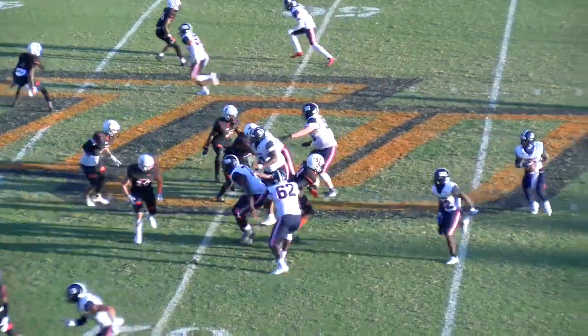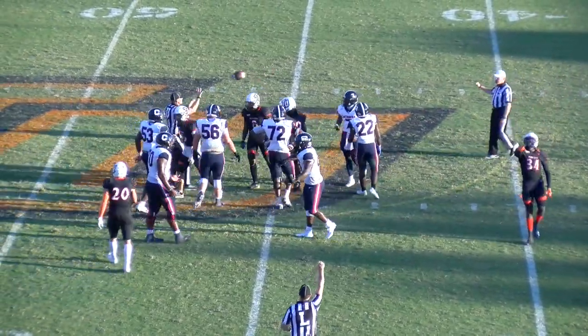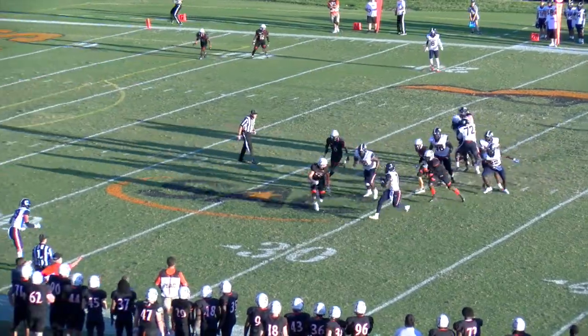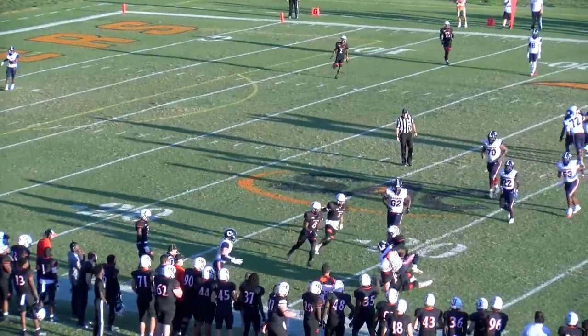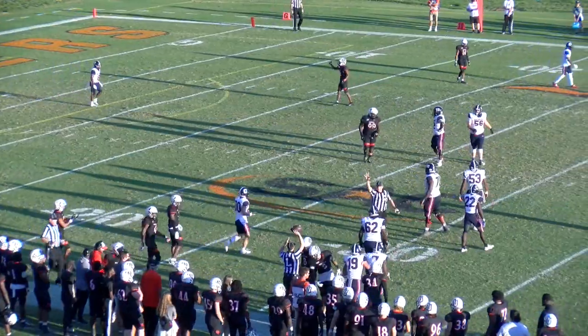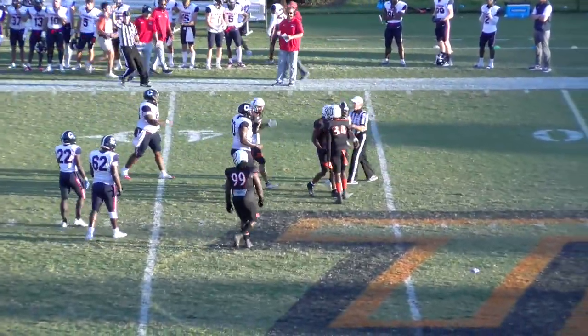Brown to pass near side and he's going to be sacked back in Pioneer territory at the 27. Blitz is picked up — Brown is going to be sacked. Nonetheless, scrambling out, will take it to the 32. Looking, looking. And he's under pressure and he's sacked. Ernest Johnson the third.